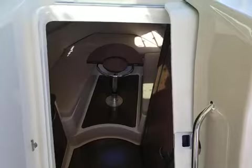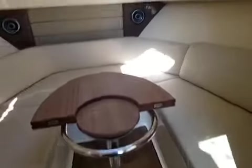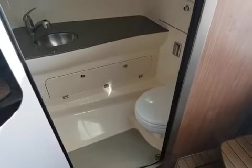We'll go down into the cabin. For those of you that have not been on this boat, it is an awesome vessel. I am six foot seven and I'm able to stand inside the cabin.